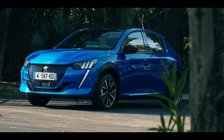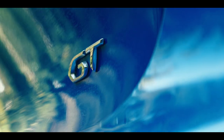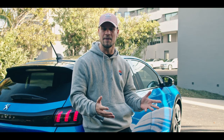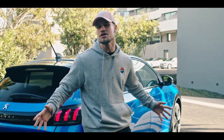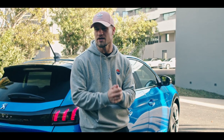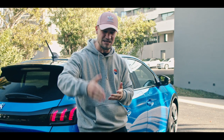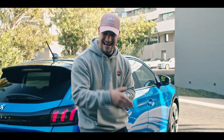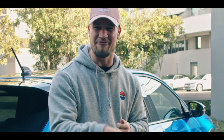Behind me we have the Peugeot E208 GT, which in my eyes is the best looking, most accessible electric car that money can buy — it's a city car. Peugeot claim it can achieve 217 miles on one charge. Today I'm going to put that to the test. This is the first ever battery economy run on the SOL YouTube channel.